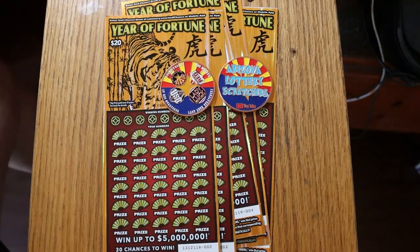What's up YouTube? AZ Scratchers here with another little scratching session, and today we got something a little special. I have five of the California Lottery's Year of Fortune $20 scratchers here. I've been watching Jonius Gatto over there, a really good California channel, scratch this, and he's done fairly well with this ticket.